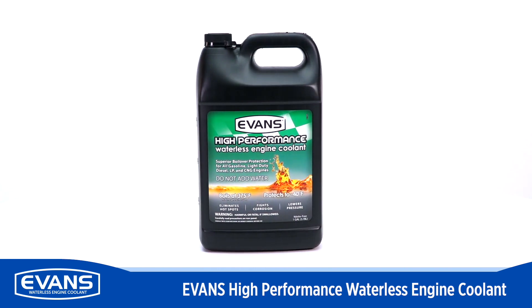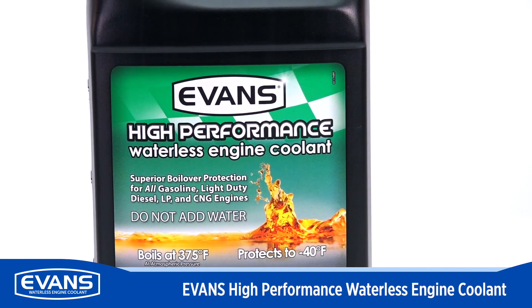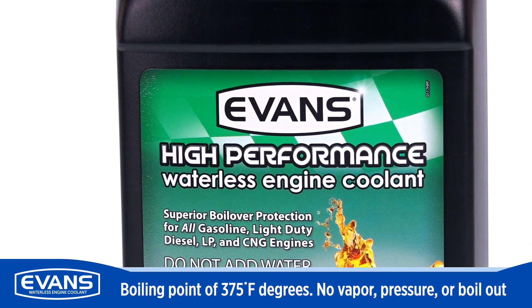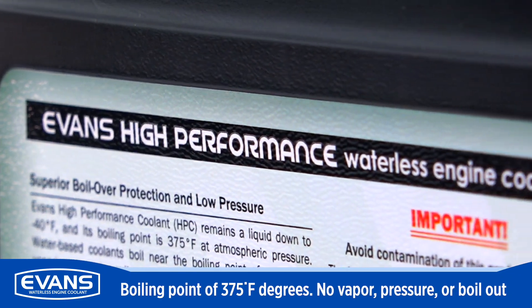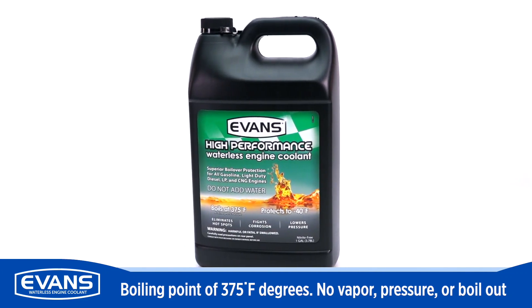With a boiling point of 375 degrees Fahrenheit, Evans will not form vapor, build pressure, or boil out. Traditional coolants begin to form vapor pockets at lower temperatures, pushing the coolant away from the engine metals and increasing the potential for hot spots.